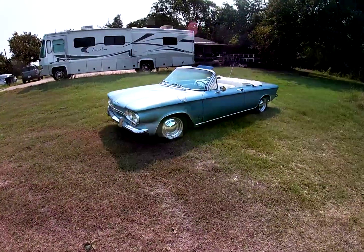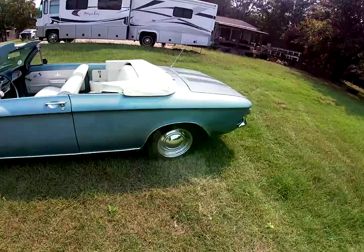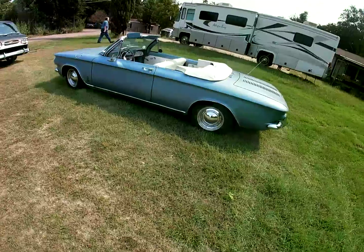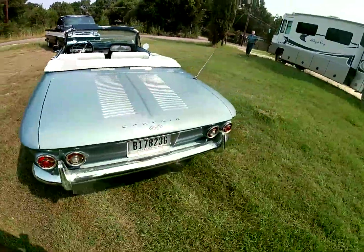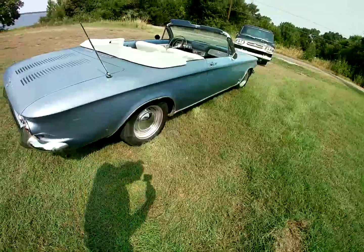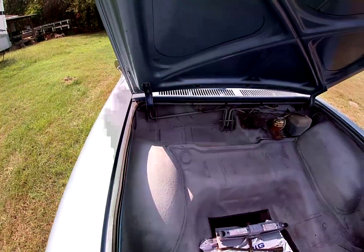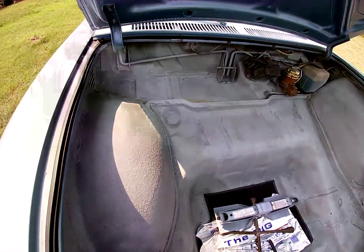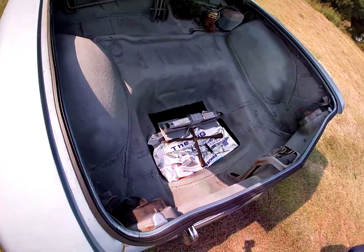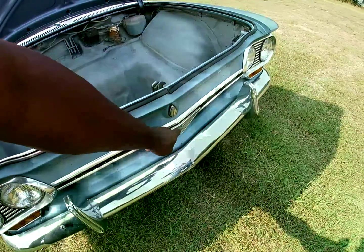We did get done driving the 64 Corvair convertible, which is wonderful — a very good car. It's just wonderful to see another Corvair on the road. There's one little patch right in there — that's the normal spot where a Corvair rusts right there. He put in a little patch and will weld in a new one when he gets time. As y'all can tell, this right here is going to be the trunk area of the Chevrolet Corvair.